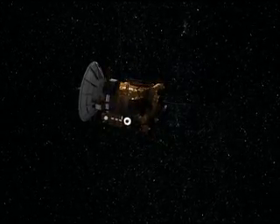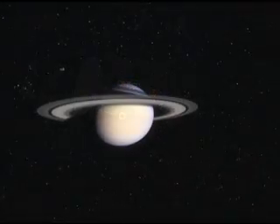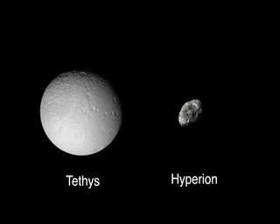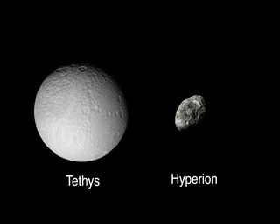The Cassini spacecraft played a double-header in September with back-to-back flybys of Saturn's moons Tethys and Hyperion. Cassini swooped closer than ever before to each of them.